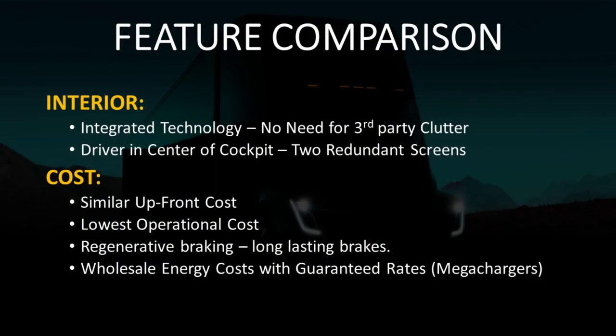Then, of course, there's the cost comparison. The upfront cost is slightly more expensive on the Tesla Semi end, but it has much lower operational cost, and the regenerative braking will allow the brakes to last possibly even the lifetime of the truck. Tesla has also guaranteed wholesale energy cost through their megacharger network with guaranteed rates.